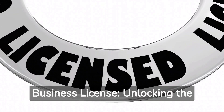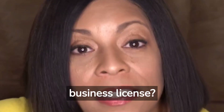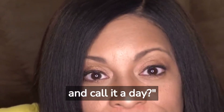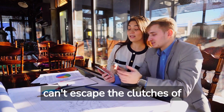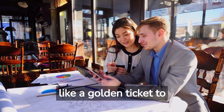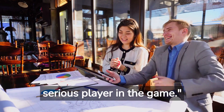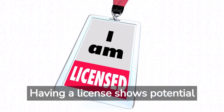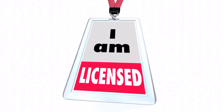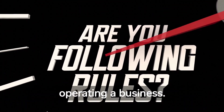Step 2: Business license — unlocking the world of legitimacy. Can't I just start selling flowers and call it a day? A business license is like a golden ticket to credibility. It tells the world that you're a serious player. Legitimacy: having a license shows potential clients that you're a professional. Compliance: it ensures that you're following regulations and requirements for operating a business.